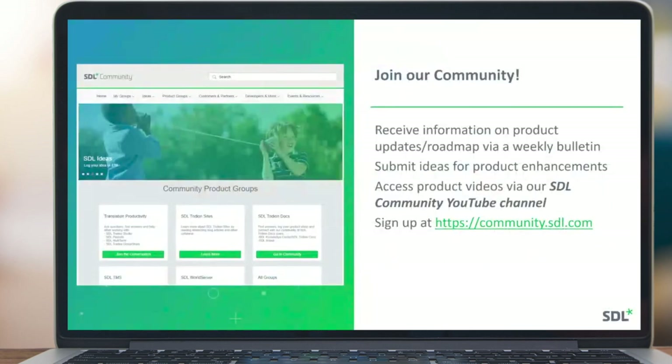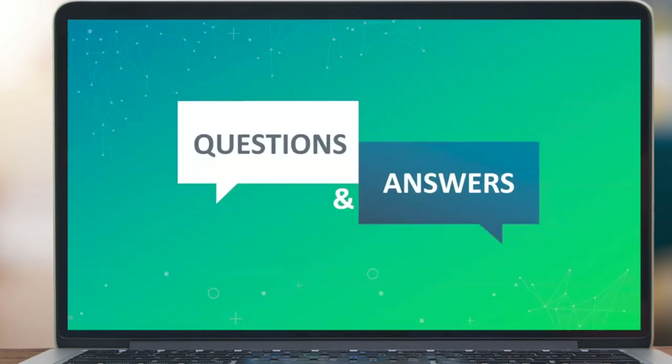That's it — we're right on the 30-minute mark. Please join the SDL community if you haven't already — you can submit ideas for product enhancements, find out about releases, and read blog posts. We'll now open up for Q&A.